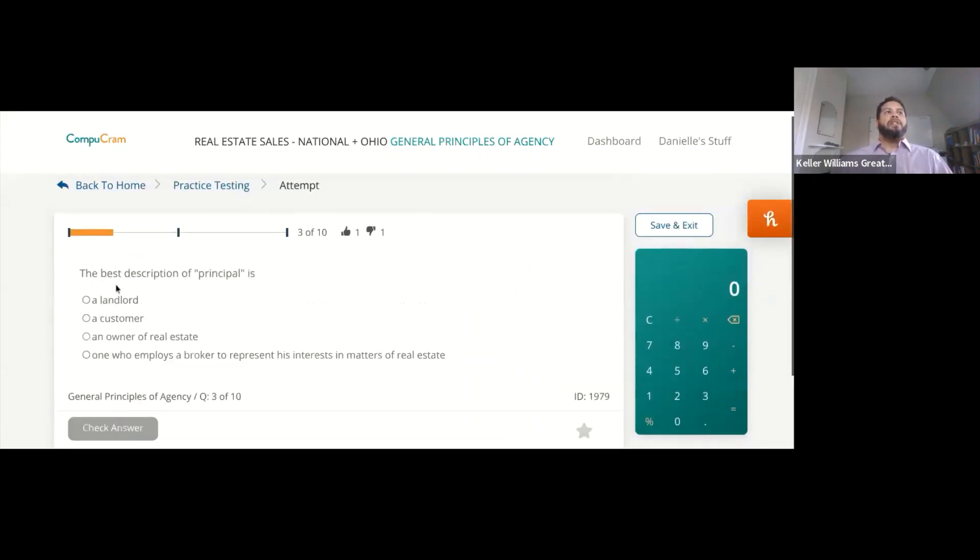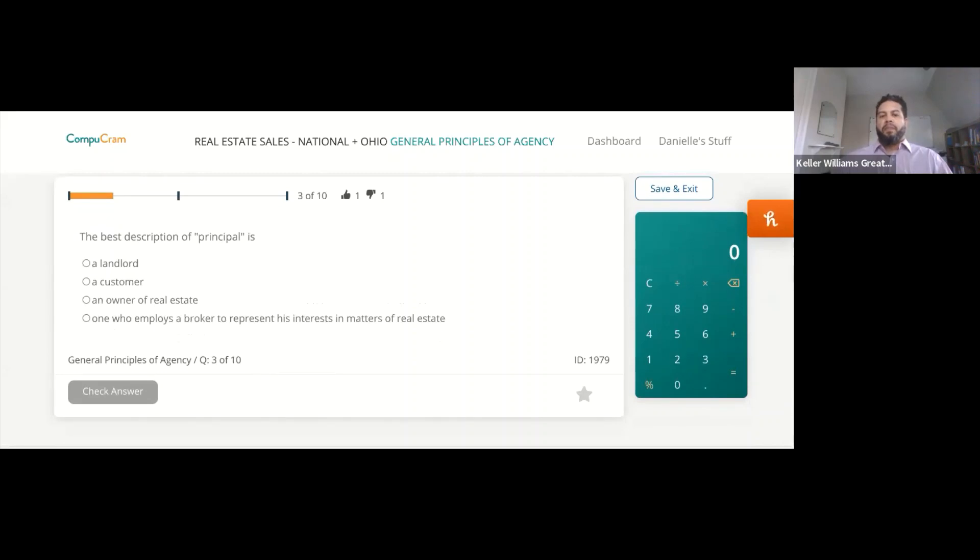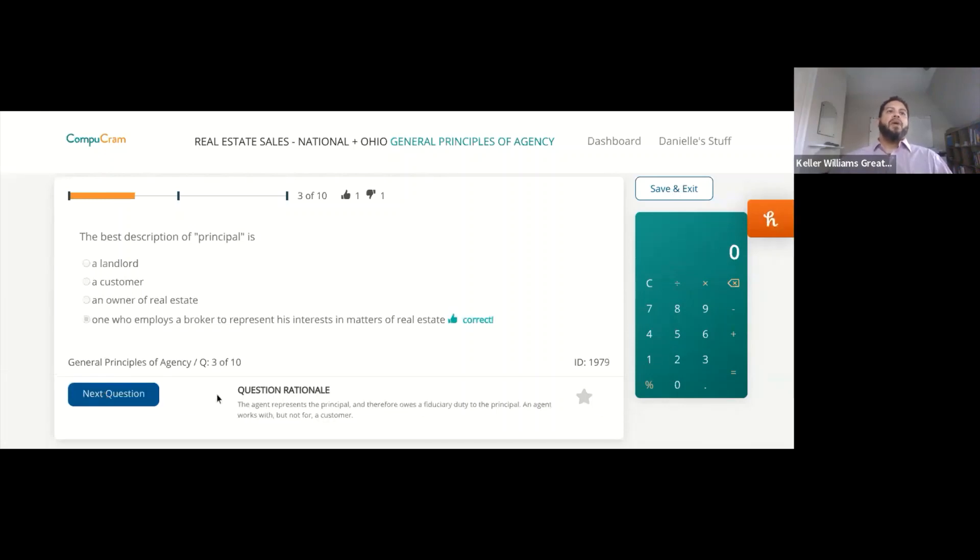The best description of principal is — one, a landlord; two, a customer; three, an owner of real estate; or four, one who employs a broker to represent his interest in matters of real estate? The answer is D — one who employs a broker. The agent represents the principal and therefore owes a fiduciary duty to the principal. An agent works with, but not for, a customer.